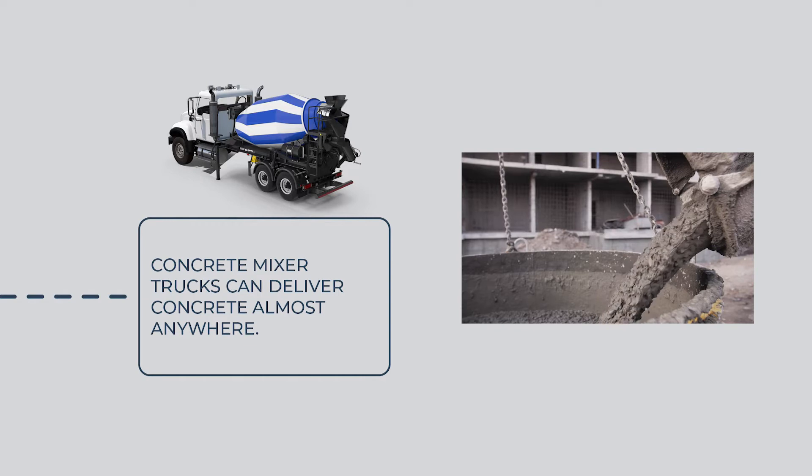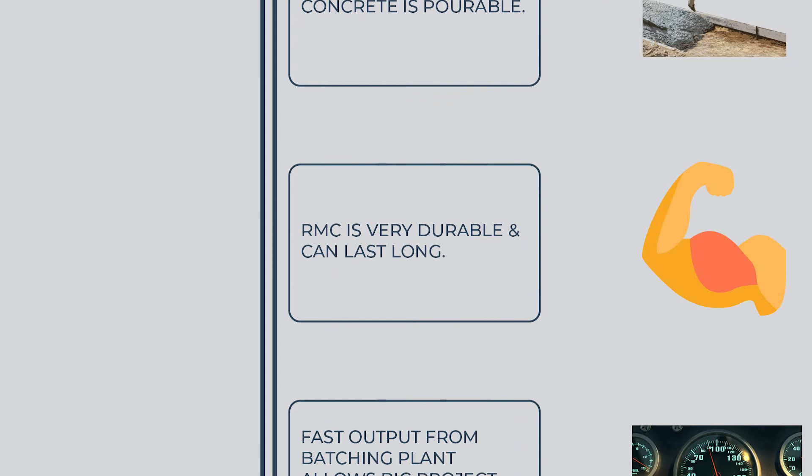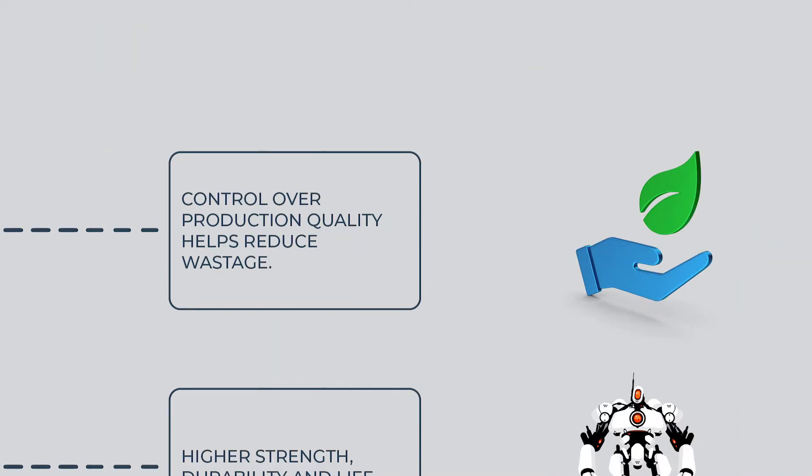Concrete mixer trucks can deliver concrete almost anywhere. Concrete is pourable. RMC is very durable and can last long. Fast output from the batching plant allows big project completion in a short time. Concrete produced in a controlled environment helps reduce wastage, and control over production quality further reduces waste.